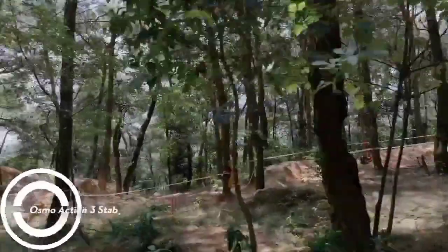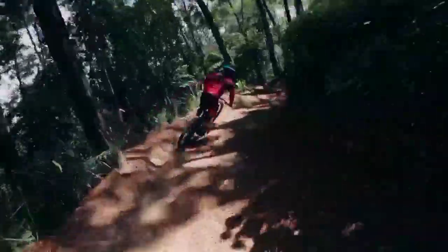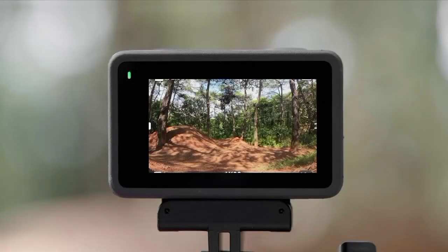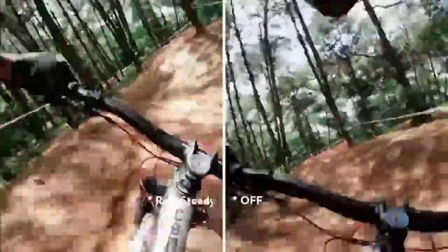DJI Osmo Action 3 Adventure Combo, 4K HDR Action Camera, 10-bit color depth, waterproof, horizon-steady, cold-resistant and long-lasting, extension rod — vlog camera for YouTube.